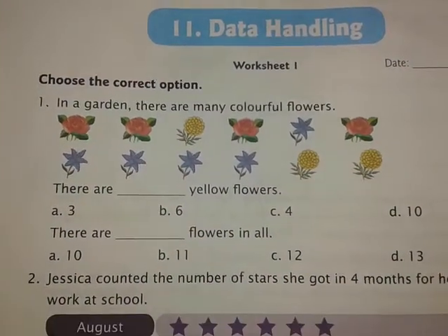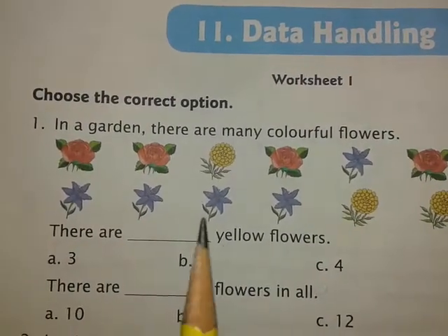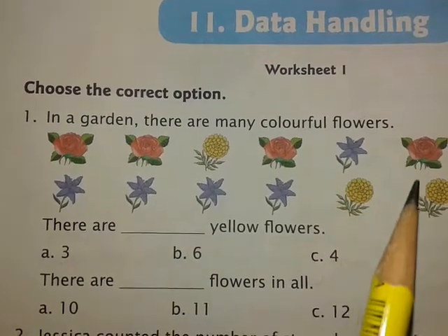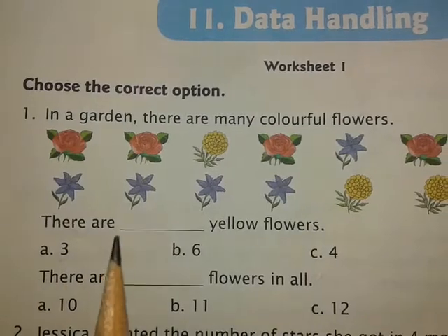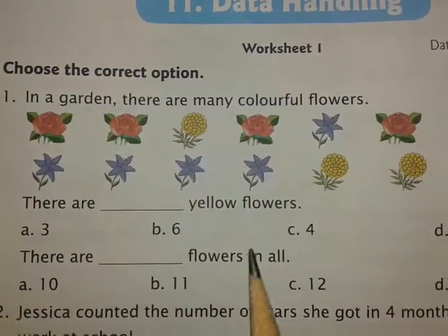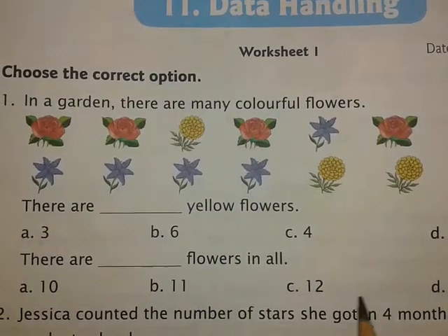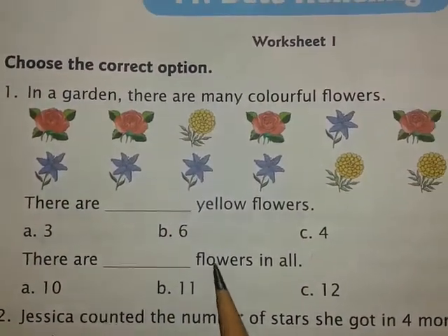This is Worksheet 1 from your workbook, and this will be your today's homework. I will explain how you have to do this. Pictures of some flowers are given — in a garden there are many colorful flowers. You have to find out how many yellow flowers are there; there are dash yellow flowers. Count the number of flowers and tick the correct option. Also find out the total number of flowers and tick the correct answer from the given options.